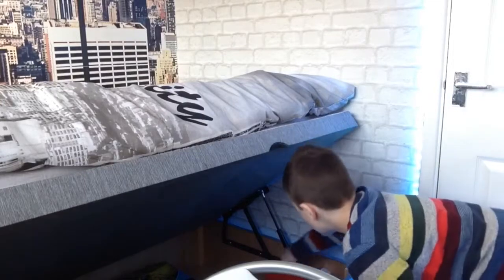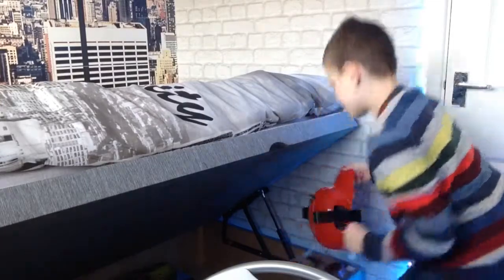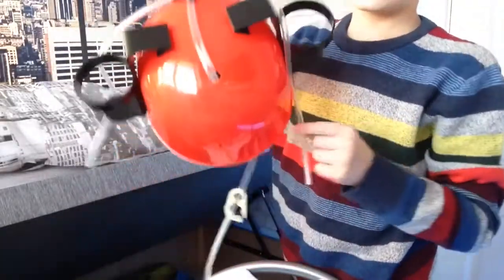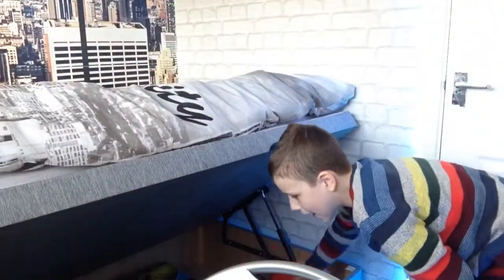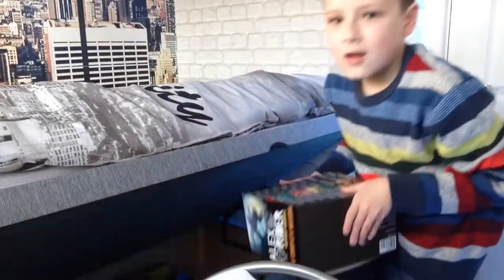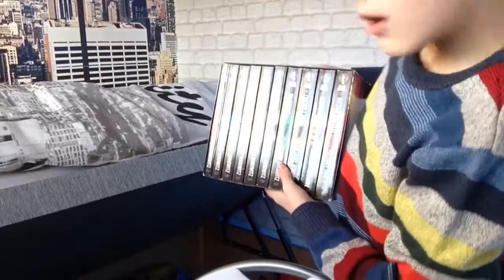The next thing I got was this — it's a headset thing you put on your head, and you put like cans or whatever you want and you have to look through it. Oh, I love this one — I got this collection of Alex Wilder books.